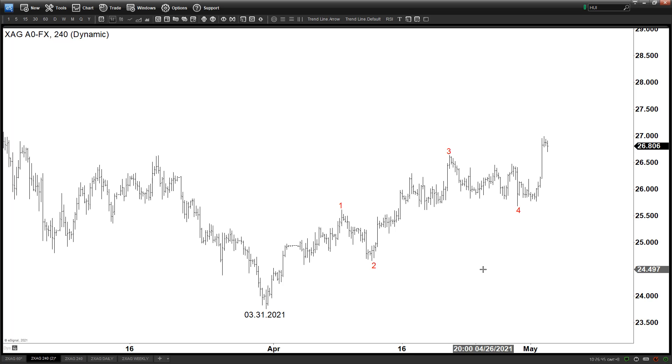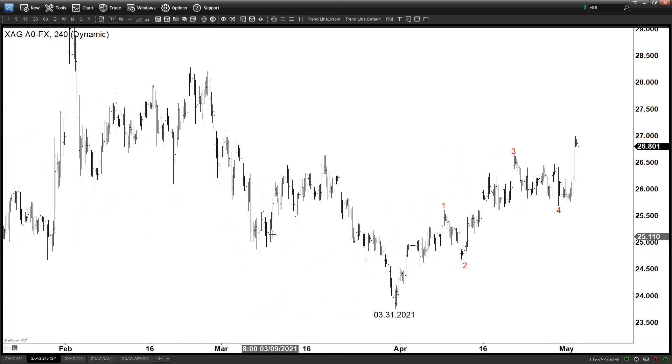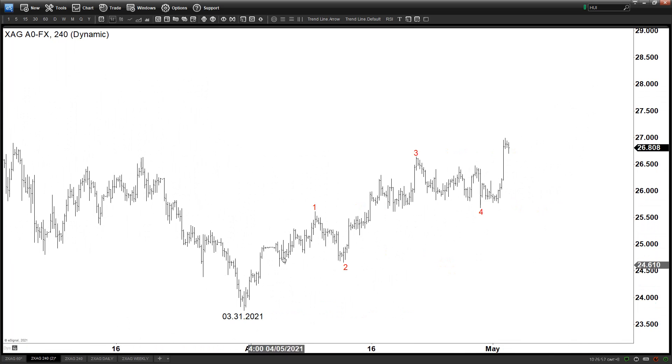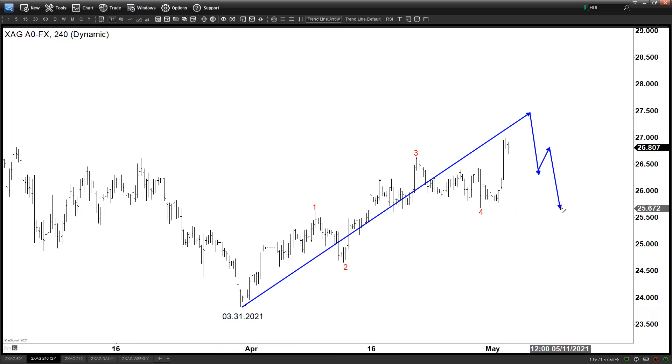Now what is interesting here is the following: if this is a five-wave structure, then as long as it is not part of a flat — maybe an ABC flat from here — we should be expecting more upside. Yes, we can end the five waves here and then do a bigger pullback, perhaps going back to under Wave 4 again in one lesser degree, but overall since we see a five waves up we can start preparing for silver to start moving higher again after that.